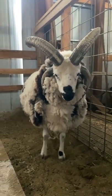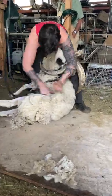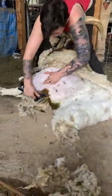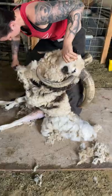Holy horny sheep, this guy needs a haircut. This is Peter, and yes, he has four horns. He is a Jacob sheep, which typically have four horns, but can have up to six or eight.